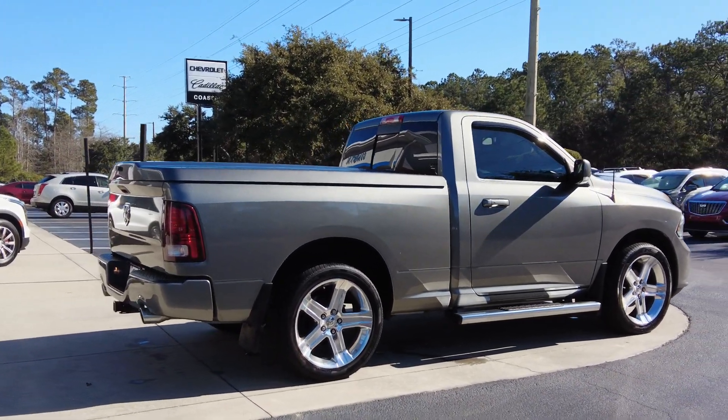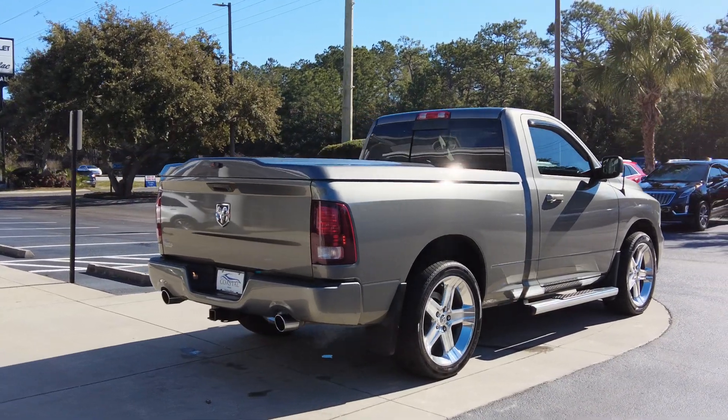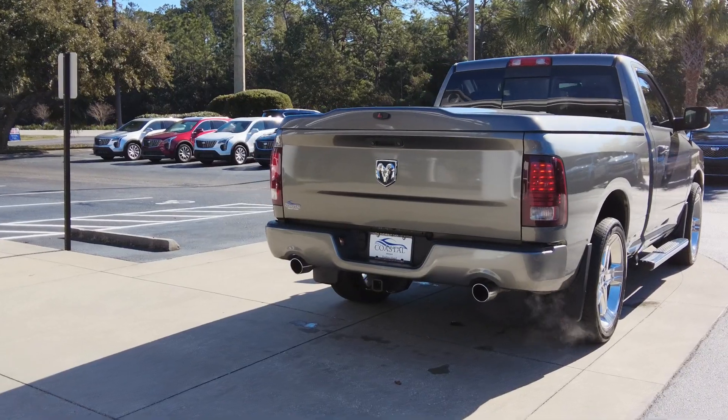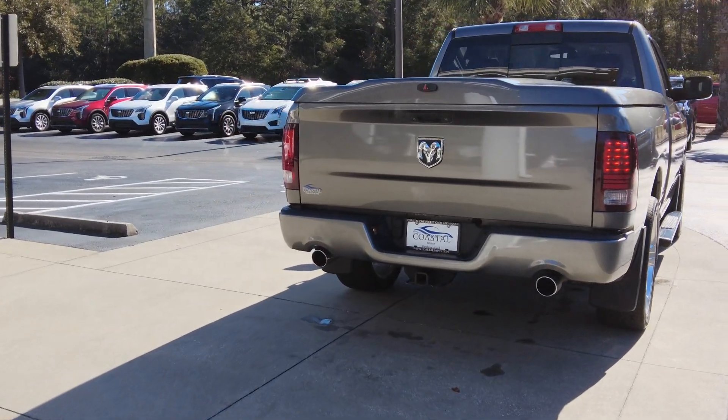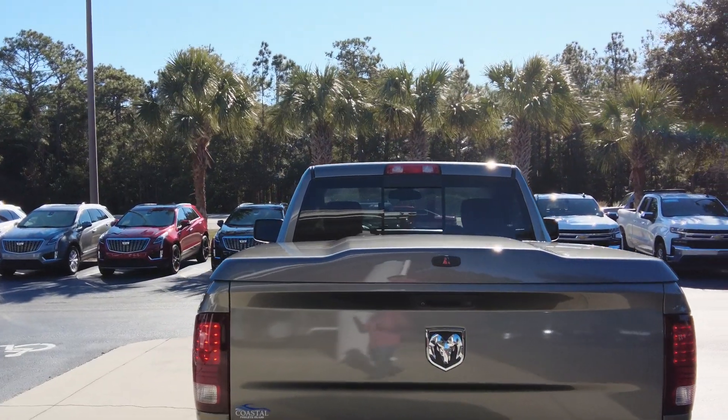This is the six-speed automatic transmission. It has power adjustable pedals. As we're coming around the back here, you can see the dual exhaust tips. It has the rear hitch receiver ready to go. It has the side steps as we were walking around. If you kind of look up a little bit, we've got the rear sliding window.